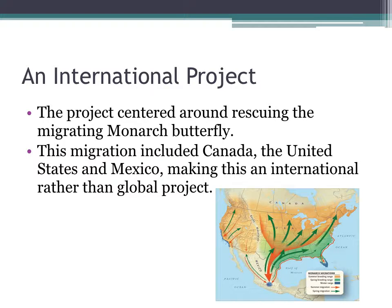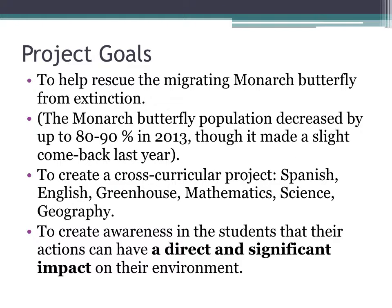This was an international project centered around rescuing the migrating monarch butterfly. This migration included Canada, the United States, and Mexico, so I would call it an international rather than a global project. Project goals were to help rescue the migrating monarch butterfly from extinction. Unfortunately, the monarch butterfly population decreased by up to 80-90% in 2013, though it made a slight comeback last year. To create a cross-curricular project — Spanish, English, Greenhouse, Mathematics, Science and Geography — and to create awareness in the students that their actions can have a direct and significant impact on their environment.